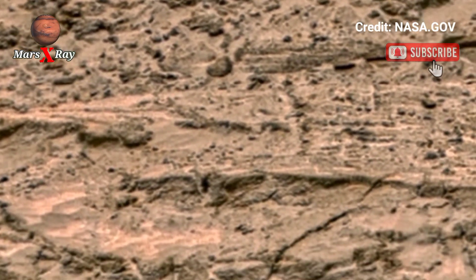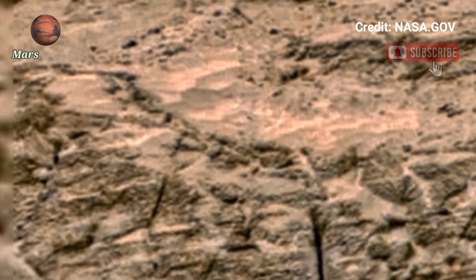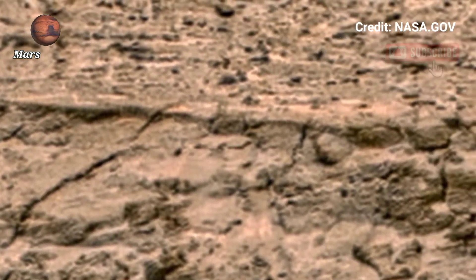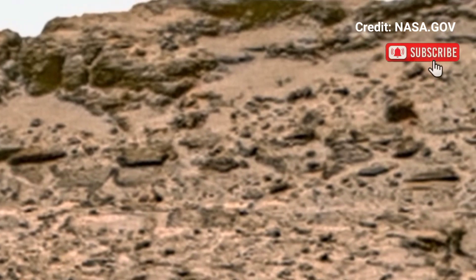This is not CGI, it's real footage, real channel, real Mars. Perfect for anyone who dreams of space or future colonization. The red planet has never looked so real or so close.